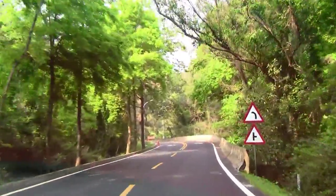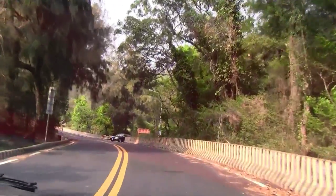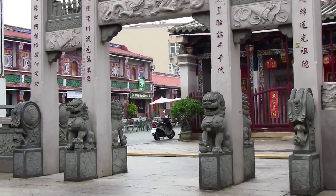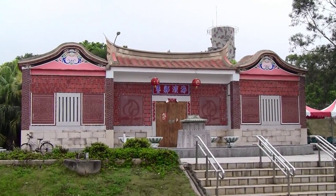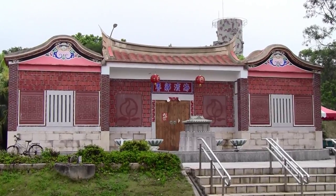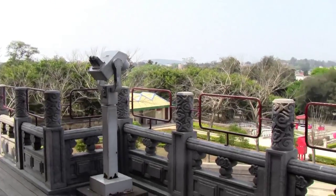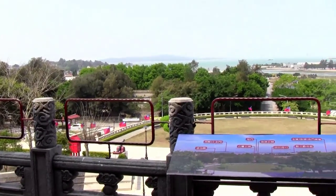Kinmen has quite a bit more to offer than I had time to record, including a huge nature reserve with hiking trails, a bunch of memorial parks and museums. And don't forget Little Kinmen — a smaller island just west of the main island. If you're planning on visiting, I would say you need a minimum of three days and two nights here.